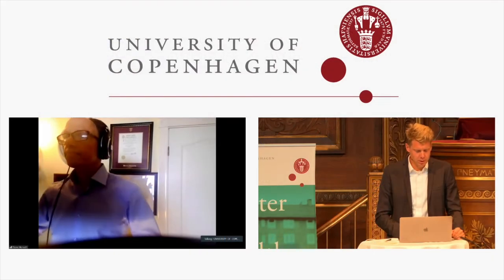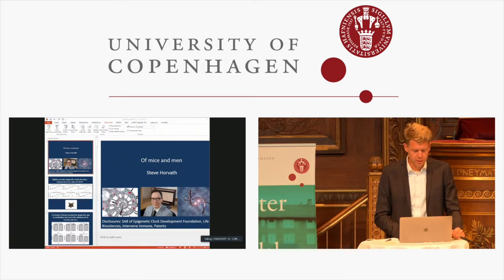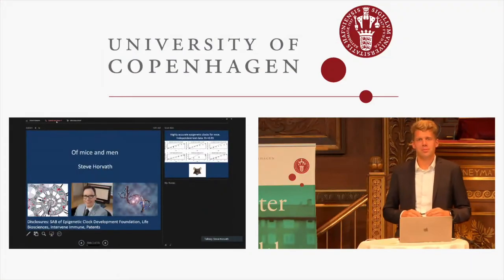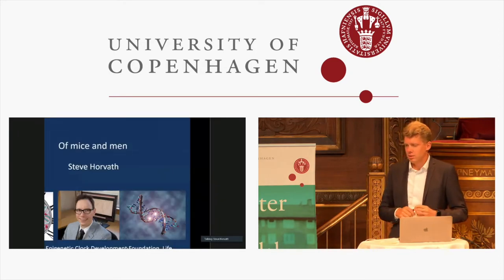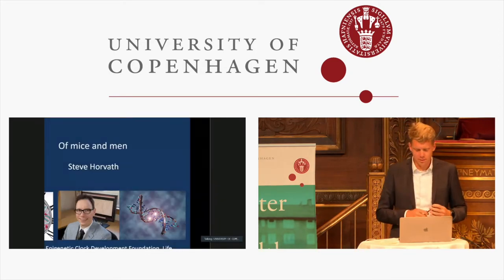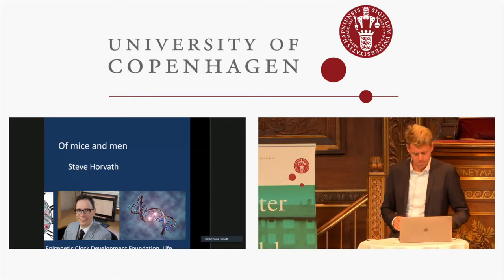Today's speaker is Steve Horvath from UCLA, who will talk about epigenetic clocks. He confirms his display settings are visible and proceeds with his presentation on epigenetic clocks, noting they have already been mentioned by others.